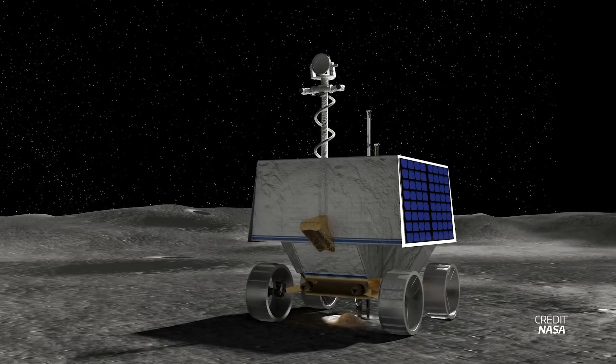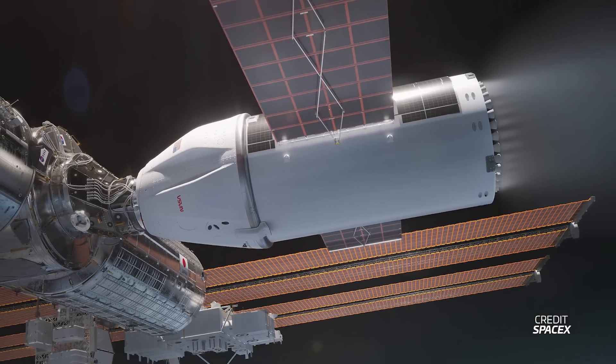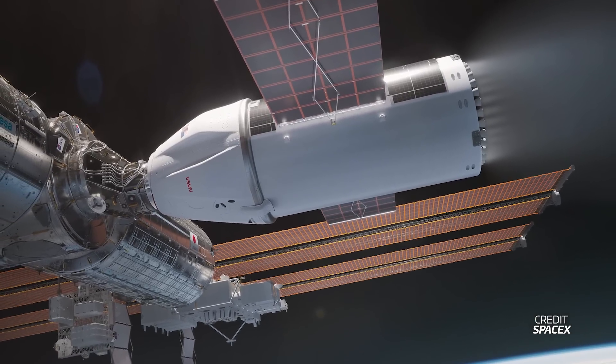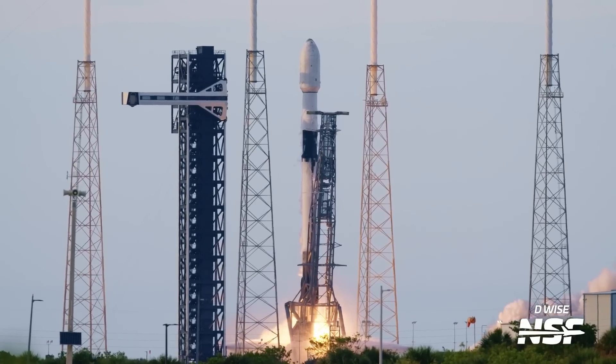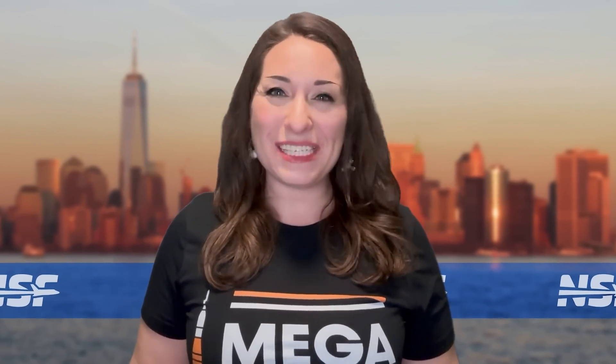NASA just canceled what was going to be its first lunar rover in over 50 years. We also learned more details about SpaceX's proposal to de-orbit the International Space Station, and the company's Falcon 9 rocket may be quickly returning to flight in the coming days. We'll be covering that and a whole lot more this week in Spaceflight.